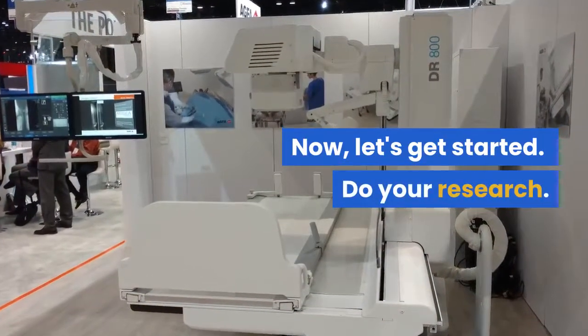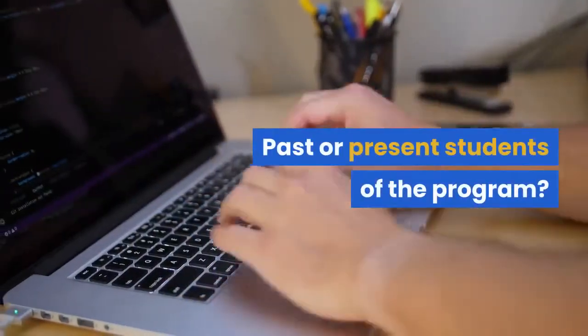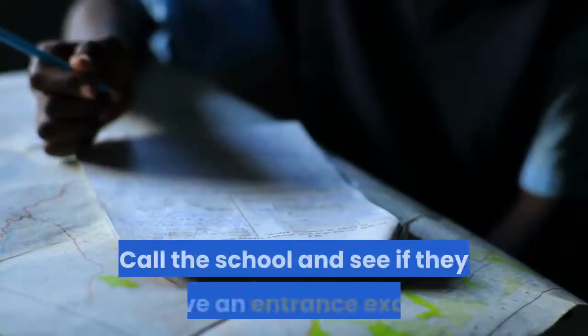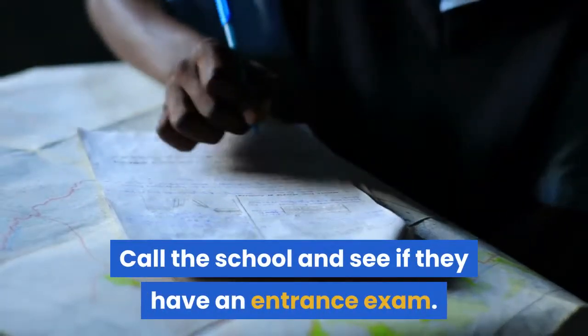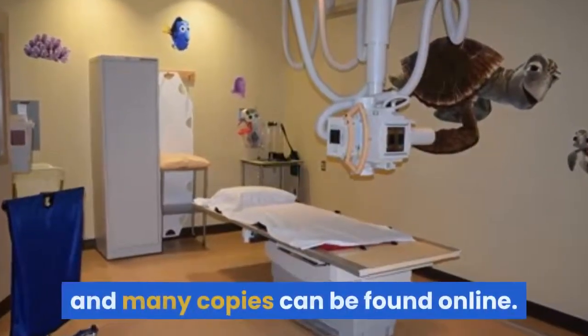Do your research. Do you know any employees at the school? Past or present students of the program? Exploit every contact. Call the school and see if they have an entrance exam.